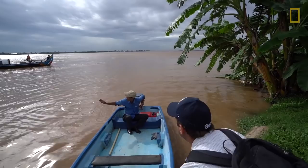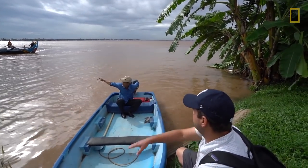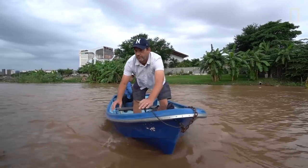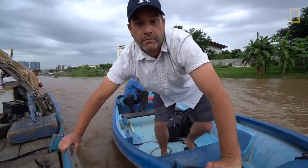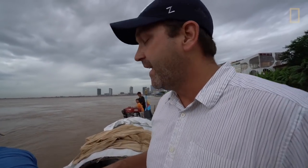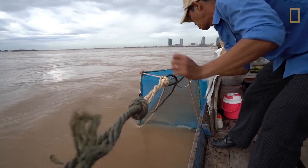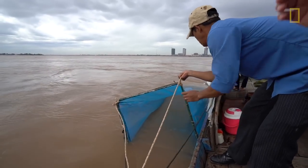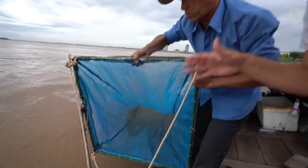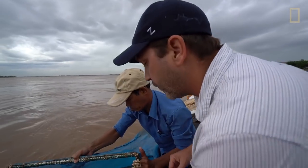Every year at this time of year, huge pulses of larval fish — young fish — flow downstream from spawning grounds in the upper Cambodian Mekong. There's a large cone-shaped net sitting down close to the river bottom. We're in about 20 feet of water, so you can see how fine the mesh is. We're catching everything in a square meter of the river, and we let this net sit for about half an hour.